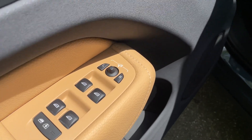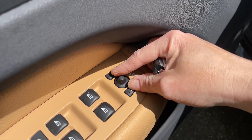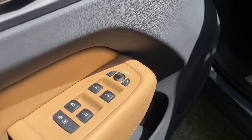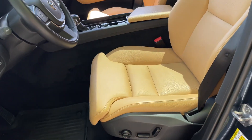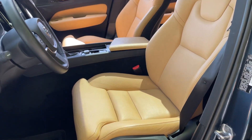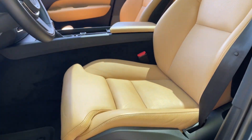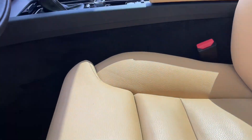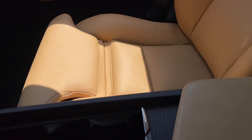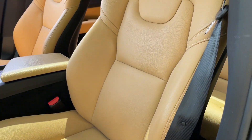If you hit these two buttons at the same time, it will lock and fold your mirrors in, just like it did when I locked the car. These seats are very nice — this was a $1,600 upgrade, meaning they have more functionality: the bottom piece will extend, and you'll also be able to adjust the lumbar support and those side bolsters.